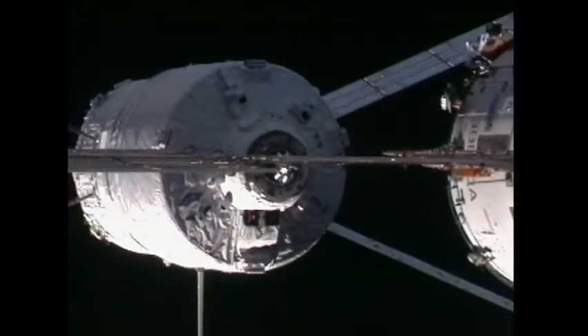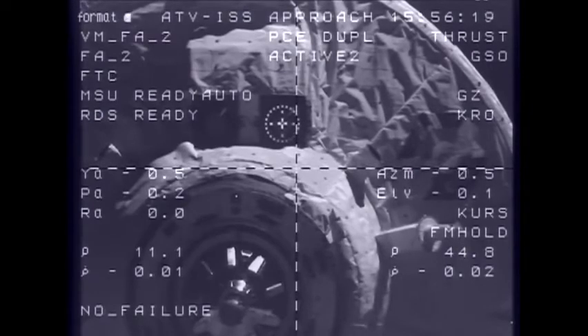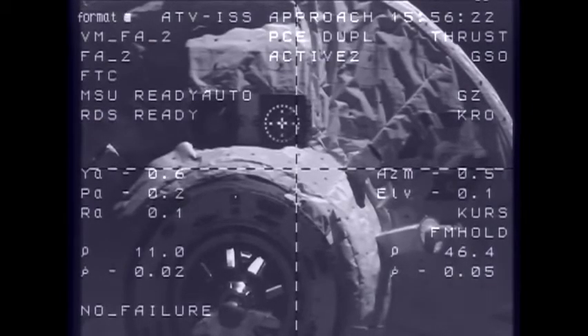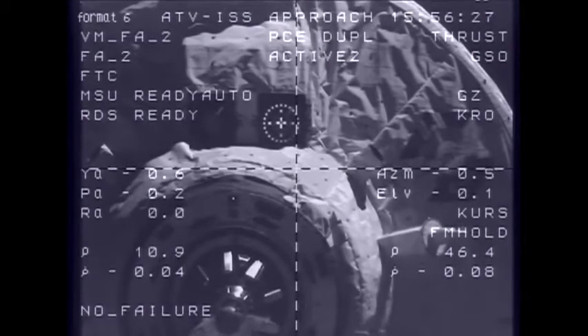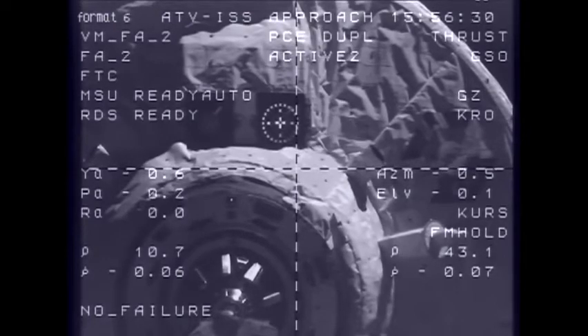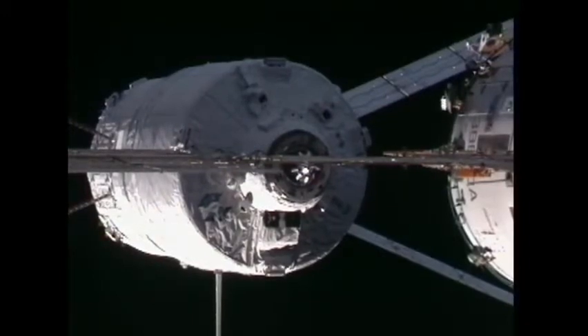All the control teams around the world have conferred and agreed upon a go for final approach and docking of Johannes Kepler, Automated Transfer Vehicle 2, with the International Space Station. 10 meters, range rate zero, target nominal, systems nominal. Docking coming up in four minutes. Approximate time of motion start before contact is 940-01. The go command has been sent.